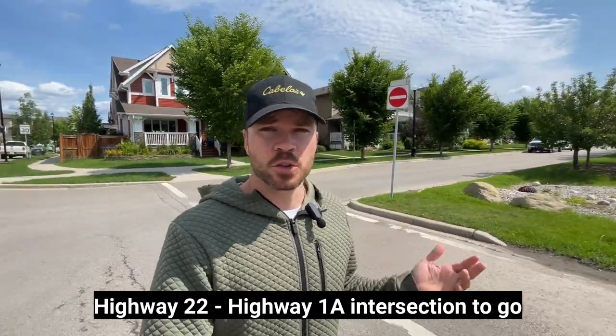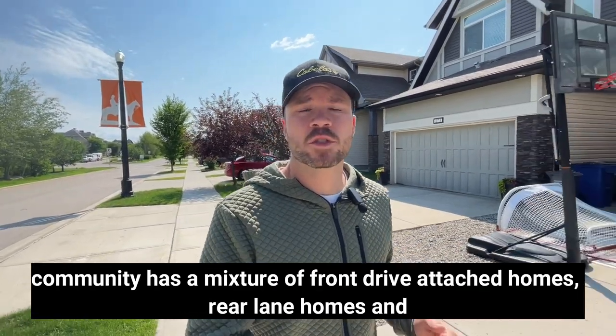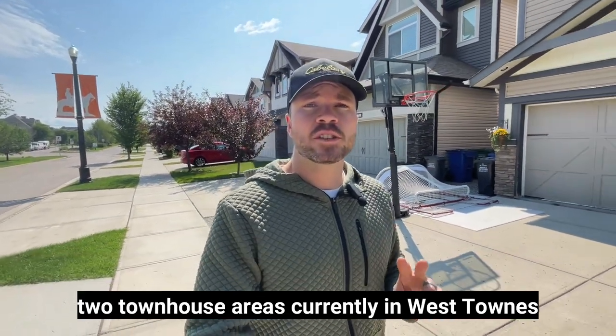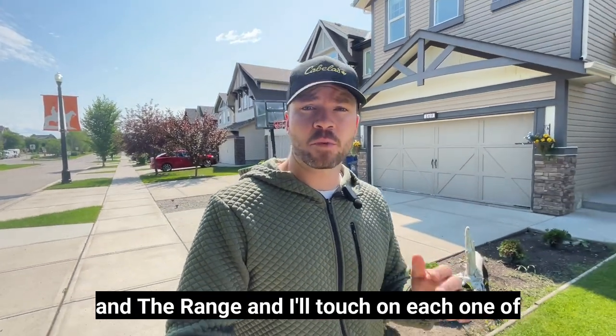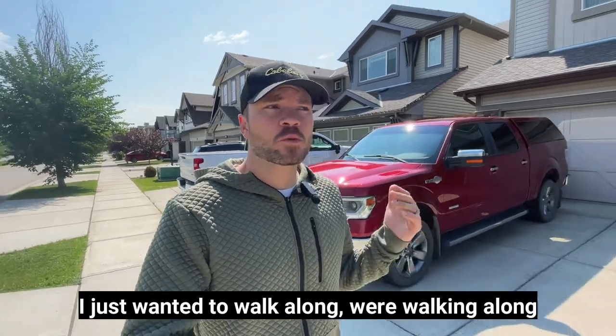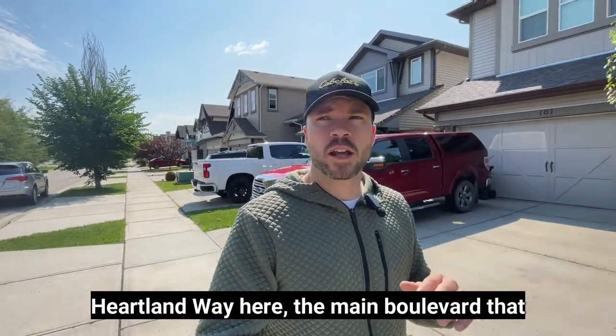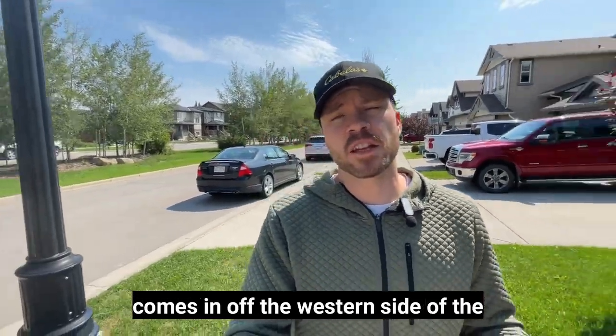The Heartland community has a mixture of front drive attached homes, rear lane homes, and two townhouse areas currently — West Towns and the Range — and I'll touch on each of those areas later in the video. Right now we're walking along Heartland Way, the main boulevard that comes in off the western side of the subdivision.